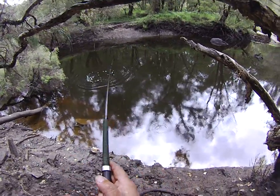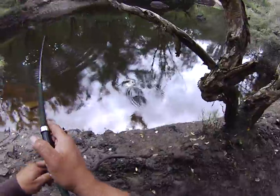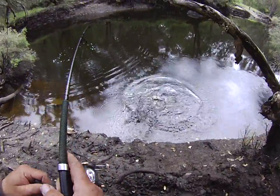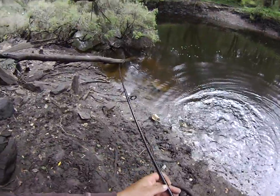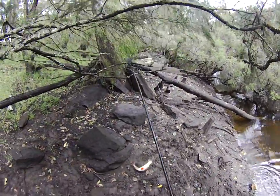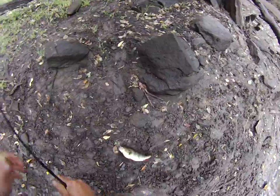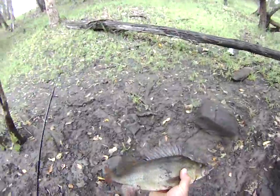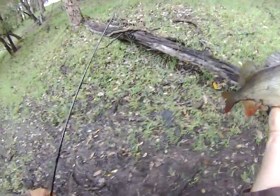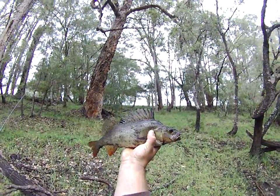This is a West Australian redfin perch. I've got 20 pound braid here. Come on, buddy — up the bank she comes. This is what we've come here for. That is an average size Warren River redfin perch.